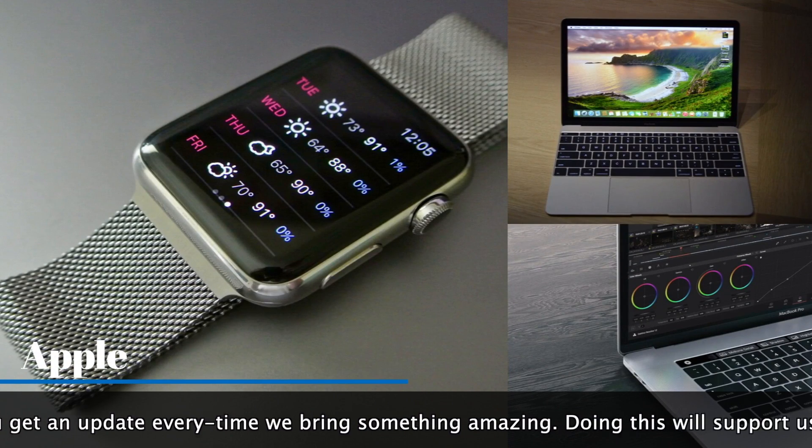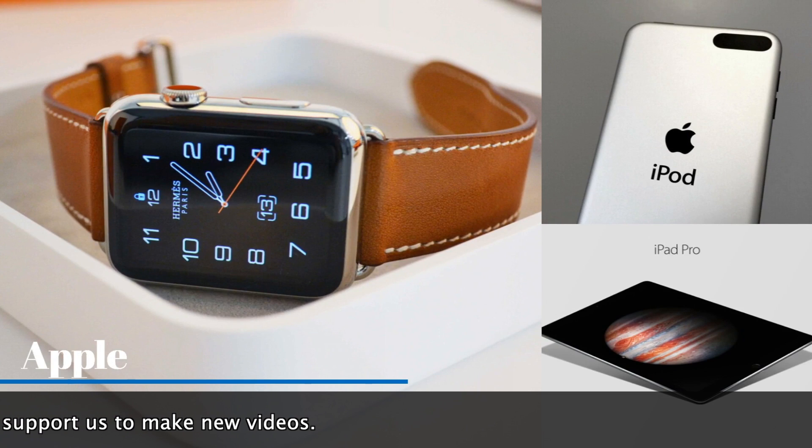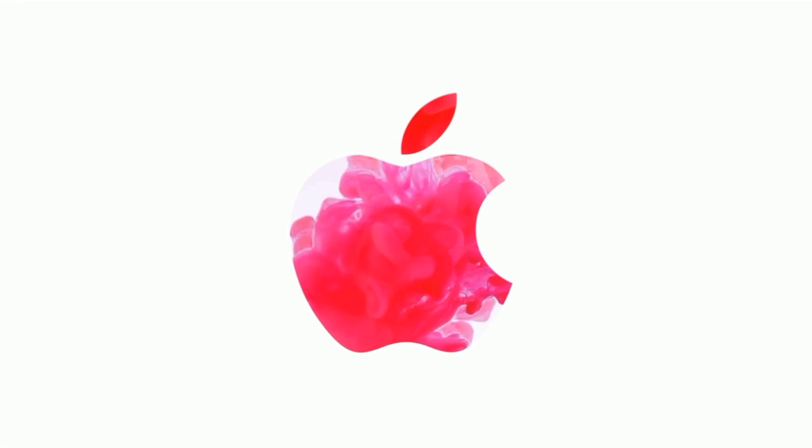However, the company is not creative only with its product design, but it also has a rich history when it comes to its Apple logo design and branding. From its first brand identity to the last logo, Apple's logo design has gone through a significant transition.